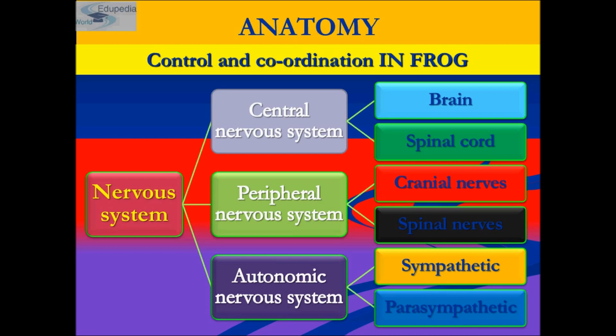The forebrain consists of olfactory lobes, a pair of cerebral hemispheres, and an unpaired diencephalon. The olfactory lobes of the frog's brain control the sense of smell.